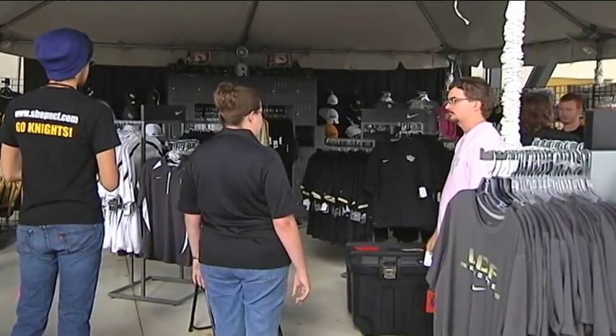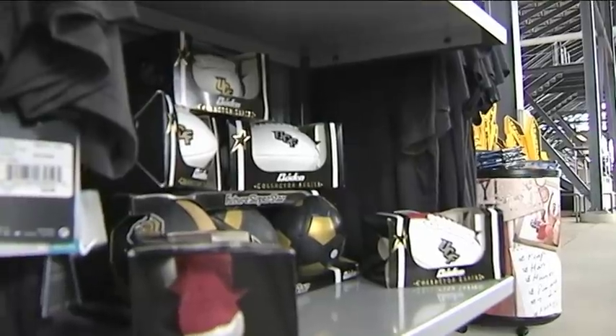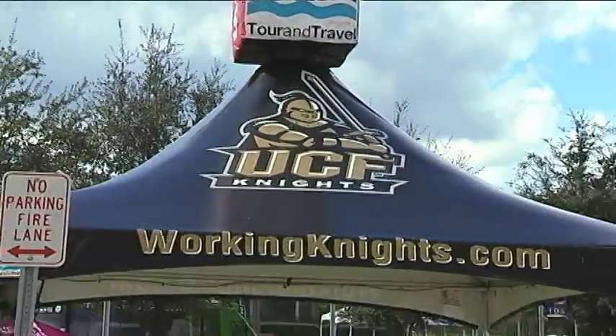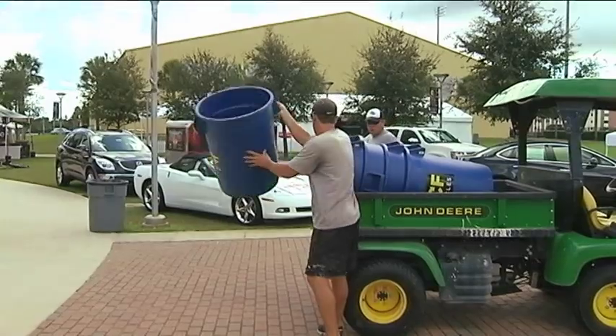When our students arrive, anything that we didn't get done the day before or the two days prior — for a football setup — we'll go ahead and get done, whether outside the stadium in Iowa Plaza or inside the stadium: the concourse, the suites, the seating bowl. Just anything that needs to be touched up or redone to be ready for game day.